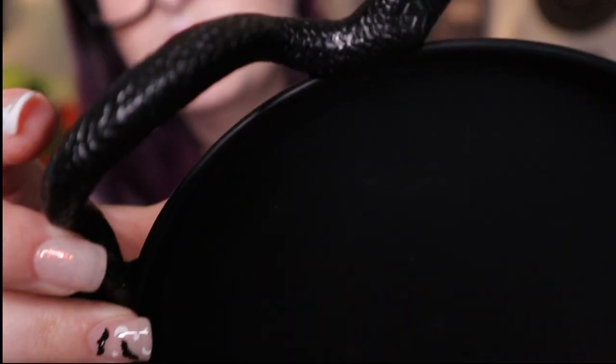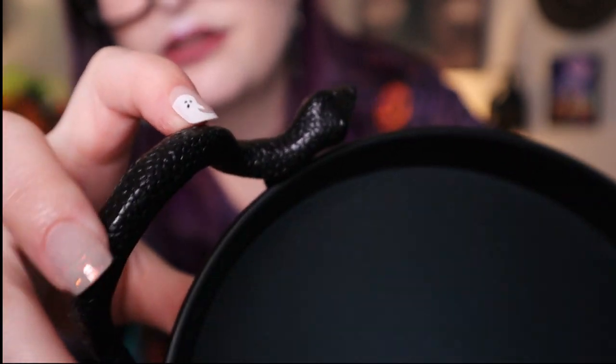Next I got this little tray — the handles are little snakes. I'm not the biggest fan of snakes but I really loved this. It's metal and really beautiful. It was five dollars. I thought it would be perfect to put candles or crystals on — perfect witchy, year-round decor for me.